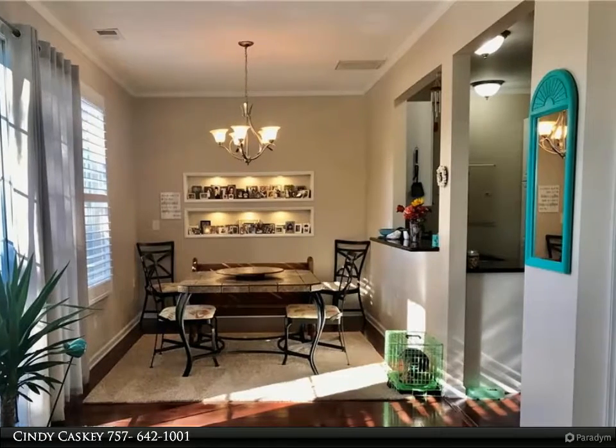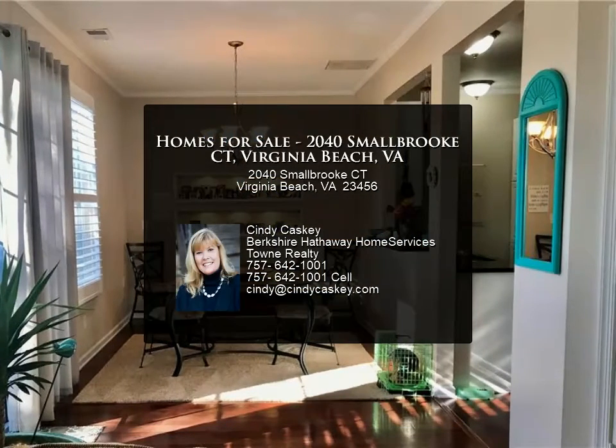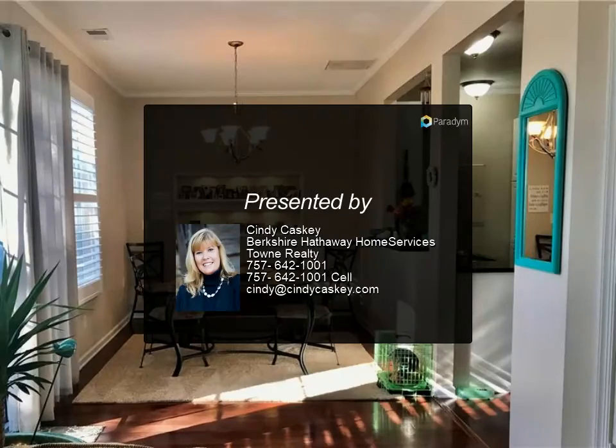First American home warranty conveys to buyer. Red Mill is close to Oceana, Dam Neck, and Sand Bridge beaches, and the shopping hub for Pungo. Be close to beaches.